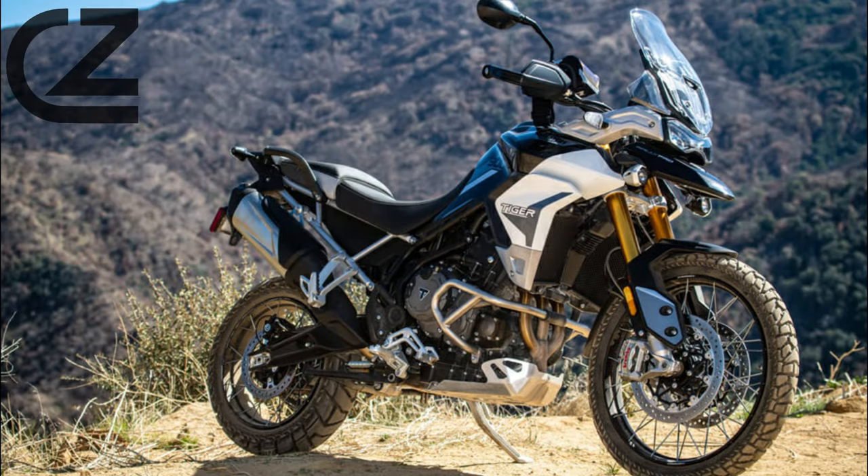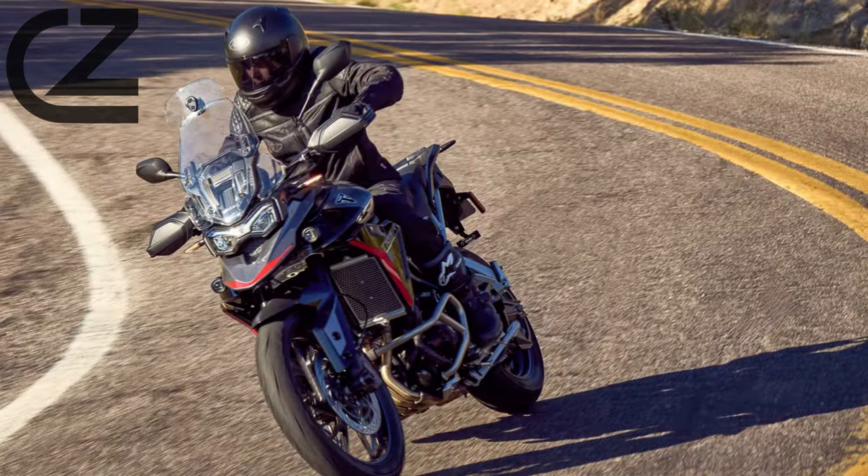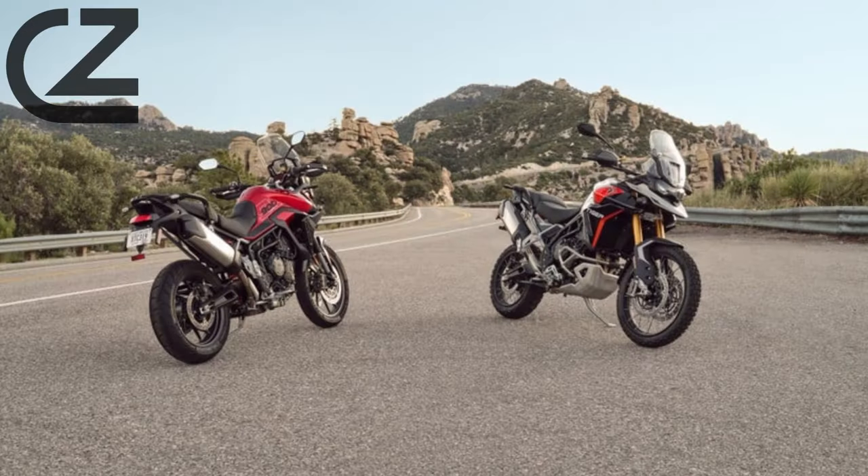Safety is a top priority, and Triumph has integrated advanced safety features into the Tiger 900. From cornering ABS and traction control to advanced rider aids, the motorcycle offers a comprehensive safety net, enhancing rider confidence in various riding conditions.